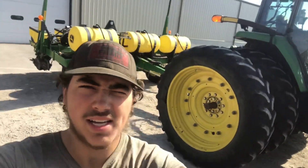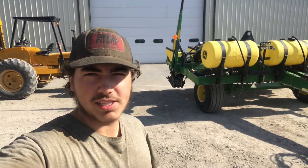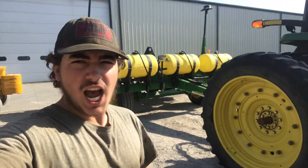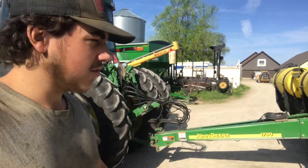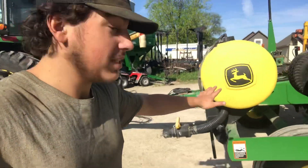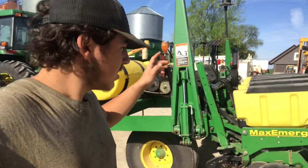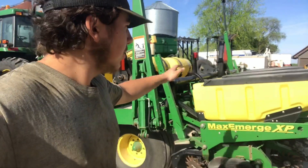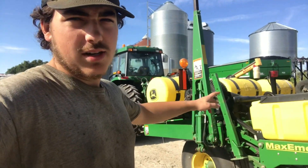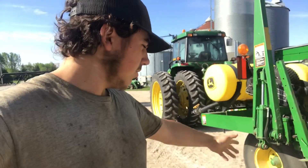I think it's time, guys. All right, guys. Corn planting 2023 - it's time to roll! In all seriousness, yes, today is going to be the first day of corn planting. The planter has spent quite a bit of time getting it all ready, and now we just got to fill up with seed and fertilizer. And then we will be able to go out and plant the field.